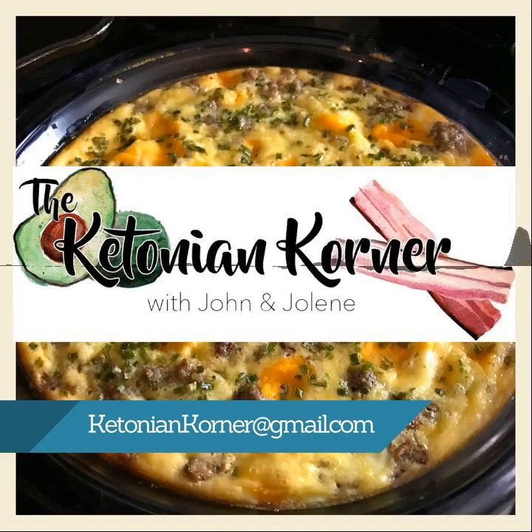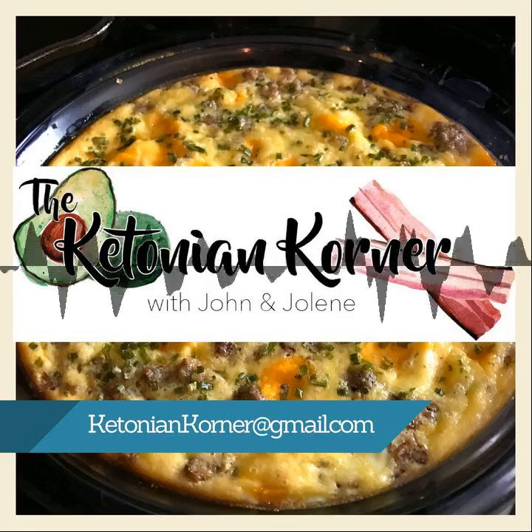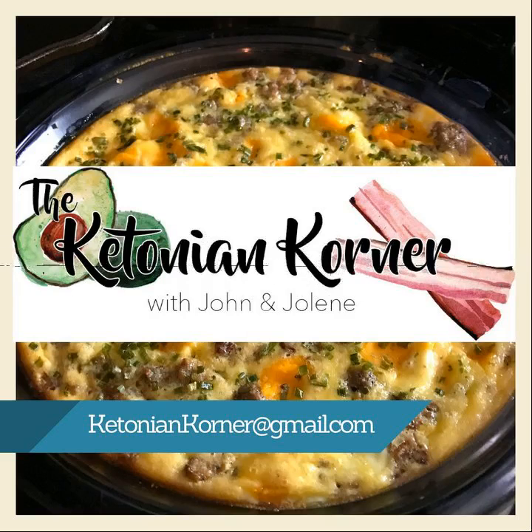I literally just throw it in the crockpot and put salt, pepper, and Italian seasoning on it — that's it. I always have a side with that, like cauliflower or something else that's a fast side.